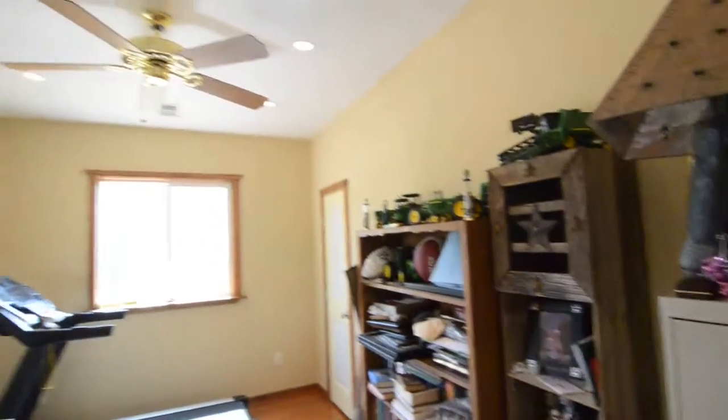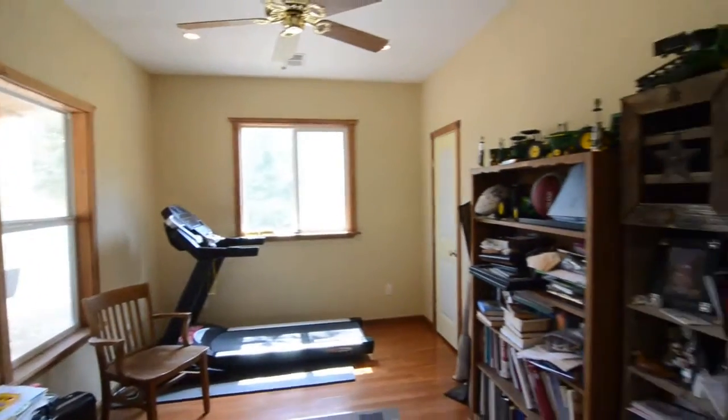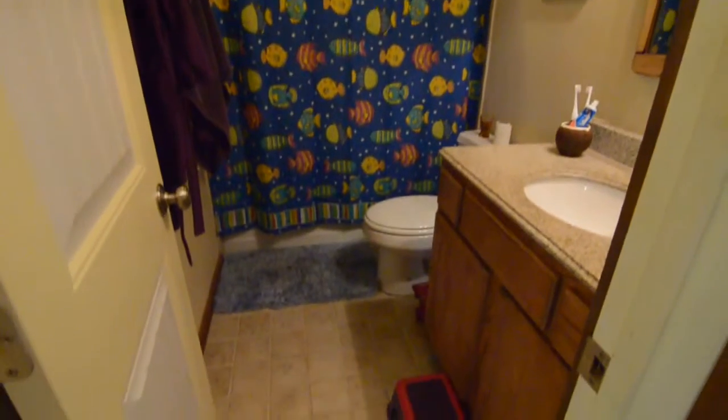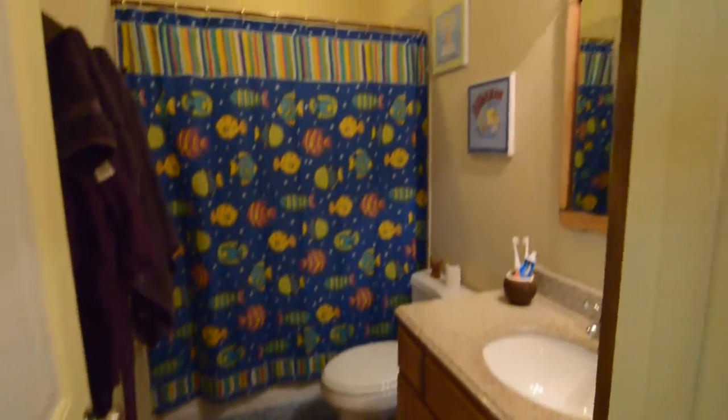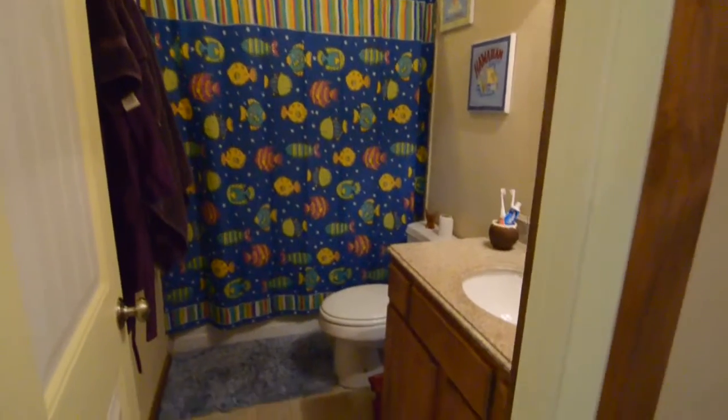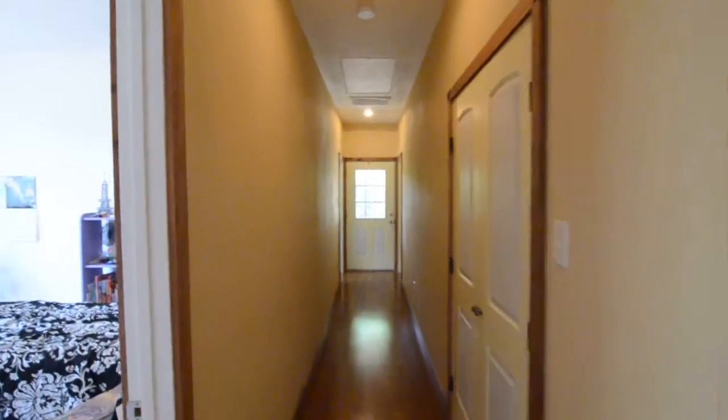We've got hardwood floors throughout this home; the bedrooms are carpeted. You can see the door to the right — there's a closet that's actually shared through to the next bedroom. Before we get to that bedroom, there's a full bathroom here in the hallway. This bathroom has a jacuzzi tub as well, a sink with granite counters. There's also a storage closet and the utility room.